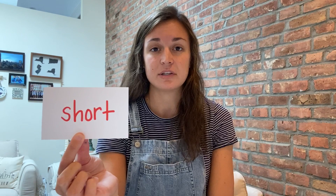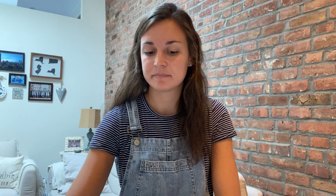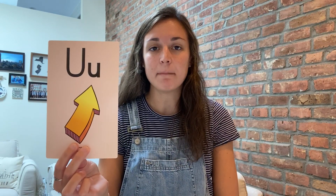We are going to start by reviewing the short vowel sounds. A short vowel sound is when the sound is kind of clipped and it's spoken very short. Please repeat after me: a - apple, e - ed, i - itch, o - octopus, u - up. Those are our short vowel sounds.